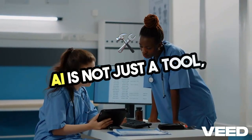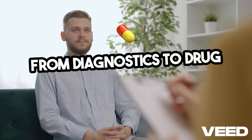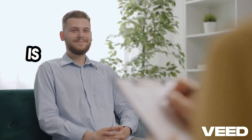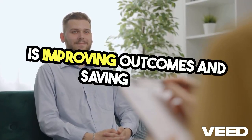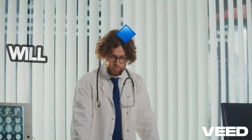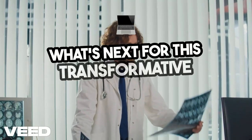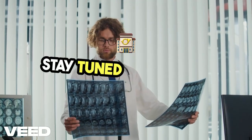AI is not just a tool — it's a game changer in healthcare. From diagnostics to drug discovery, AI is improving outcomes and saving lives. As we move forward, addressing challenges and ethical concerns will shape the future of AI in healthcare. What's next for this transformative technology? Stay tuned to find out.